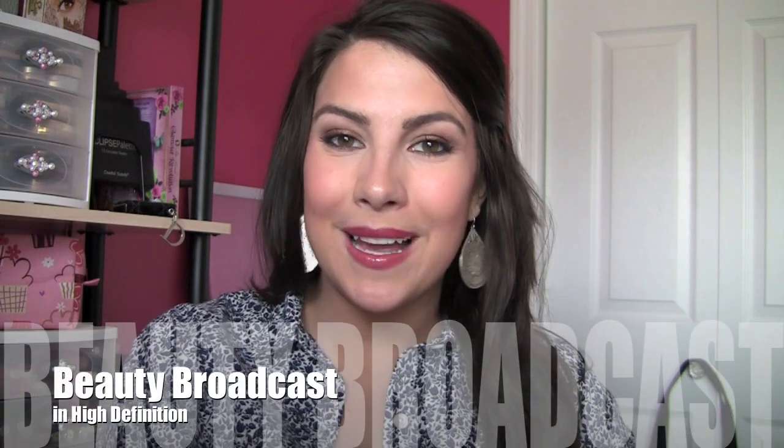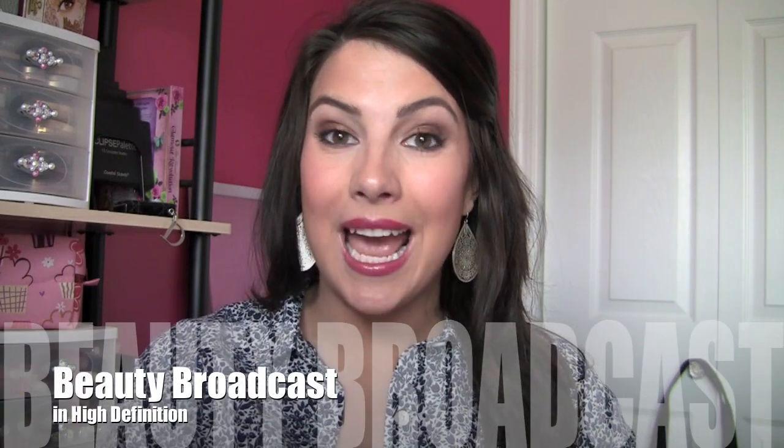Hey everybody, my makeup collection series continues with a look at my face products. What I've got is pretty much a big container that stores my foundations, my powders, and my concealers. I'll take you through that, also the way I've stored some skincare items, and then blushes and bronzers as well. So let's get started.